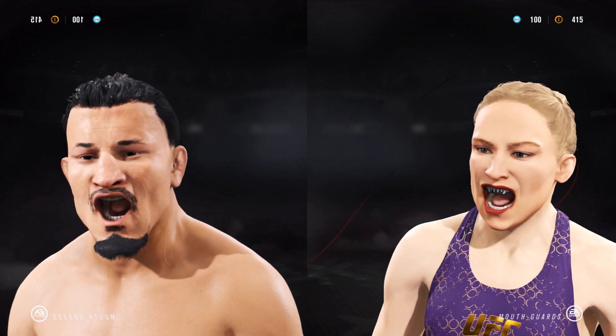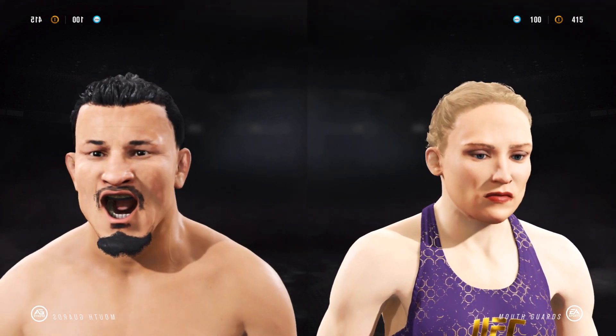If you guys want a tutorial for that, let me know and I'll put a video up. These are the eyebrows I prefer, but hey, it's up to you what you want to choose. Let me know what you guys think of the video. Catch you guys in the next one — subscribe if you're new. I'm Aiden, I'm out. Thank you for watching.